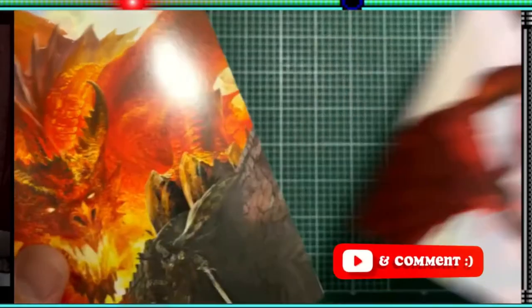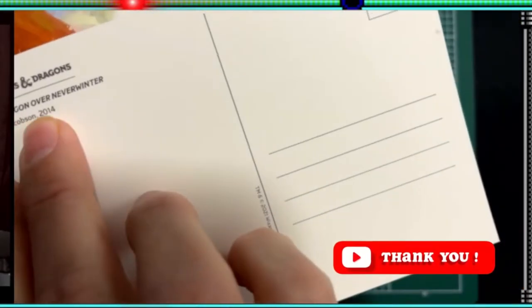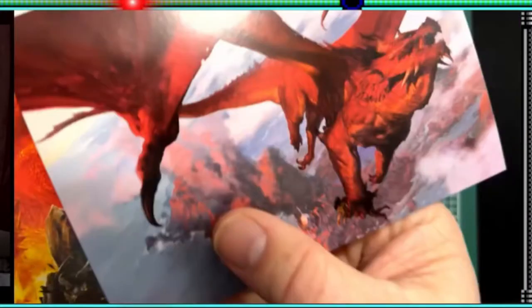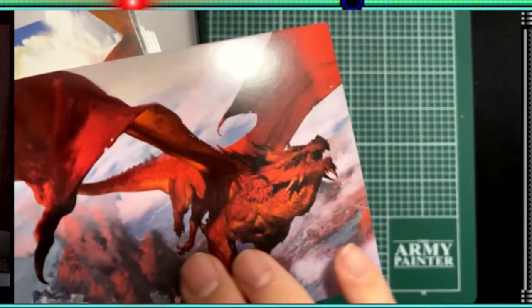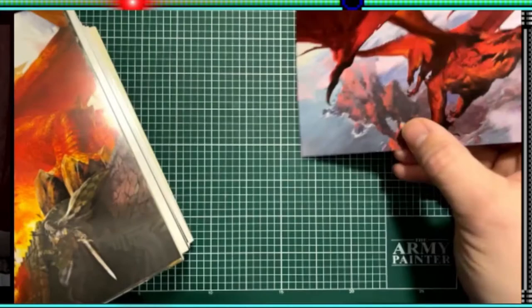They actually have the spot for the stamp, the spot to write your message, and a little tidbit about what the art is. For example, this is the Neverwinter dragon — it says 'Red Dragon Over Neverwinter by Tyler Jacobson, 2014.' So absolutely every one of these contains who the artist is, when it was created, and what it was used for.